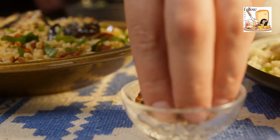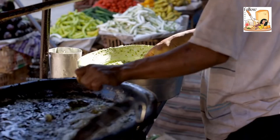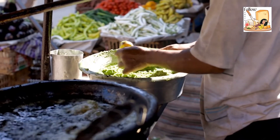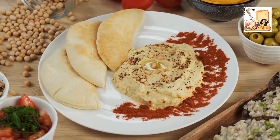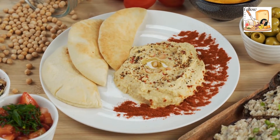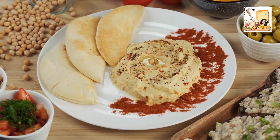Unlike canned chickpeas, dried chickpeas necessitate more planning and preparation. You'll need to soak them in water, then drain and cook them until soft. However, if you need to limit your sodium intake, dried chickpeas may be a good option because canned beans frequently contain extra salt.